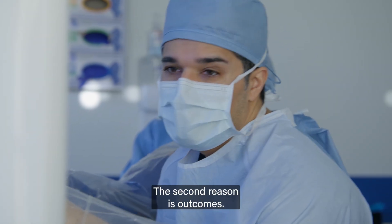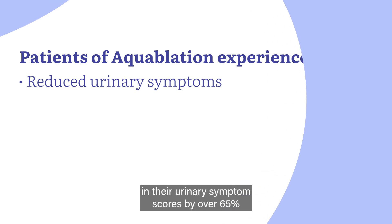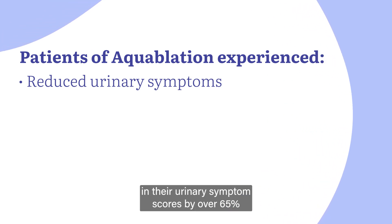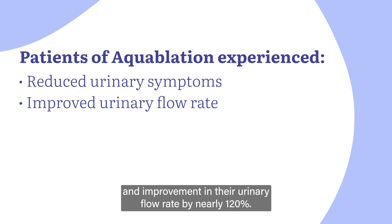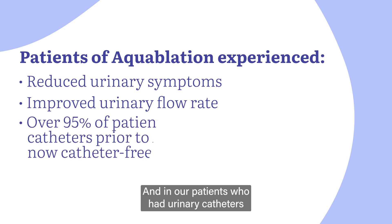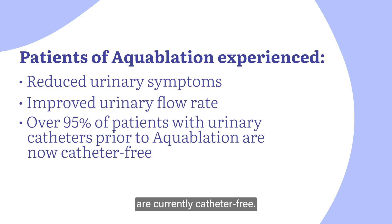The second reason is outcomes. After Aquaablation, our patients see a reduction in their urinary symptom scores by over 65% and an improvement in their urinary flow rate by nearly 120%. And in our patients who had urinary catheters prior to the surgery, over 95% of them are currently catheter-free.